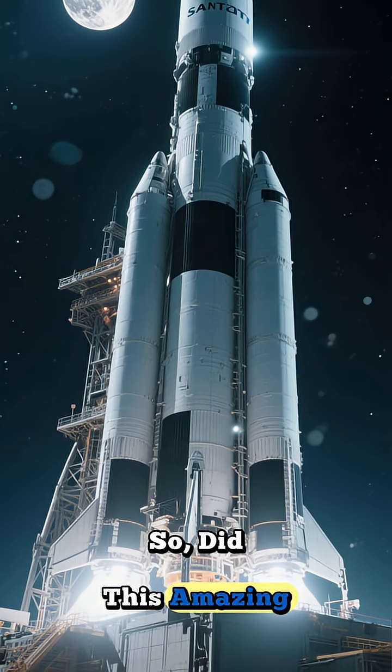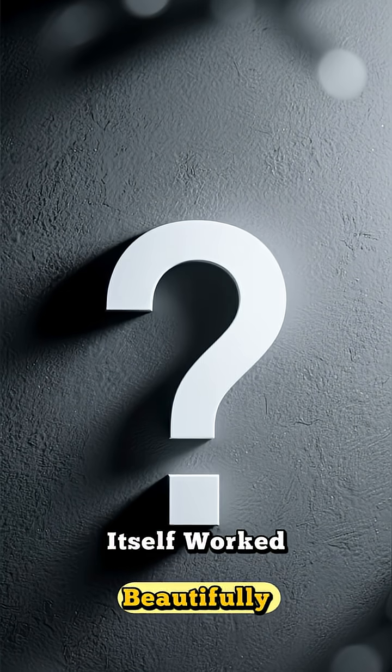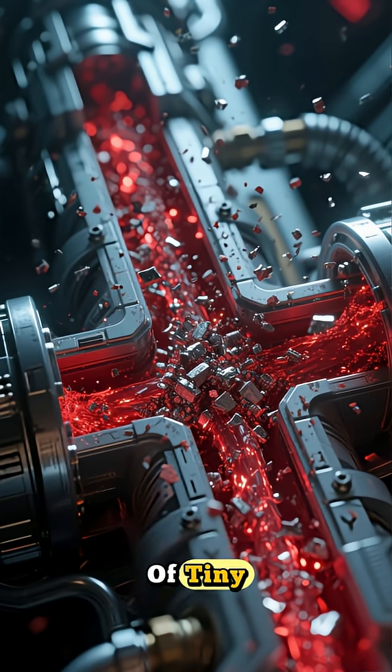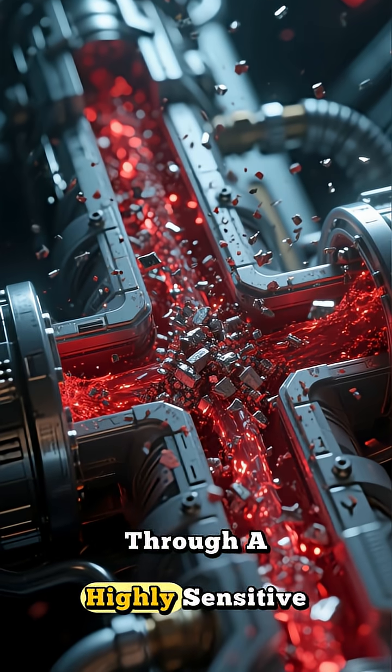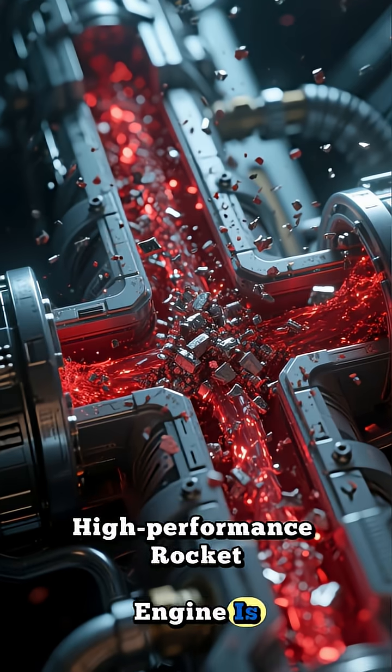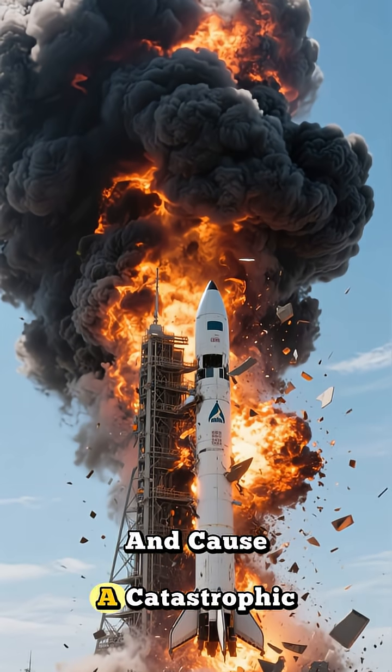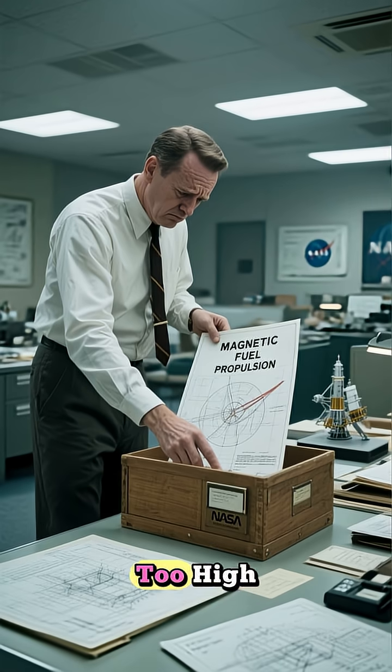So, did this amazing invention propel astronauts to the moon? Not exactly. While the ferrofluid itself worked beautifully, there was a major catch — can you guess what it was? Pumping a liquid full of tiny, abrasive metal particles through a highly sensitive high-performance rocket engine is a very bad idea. The particles could clog fuel lines, damage the engine, and cause a catastrophic failure.